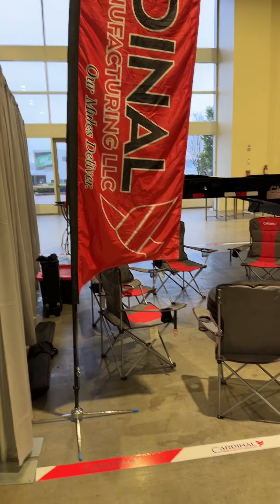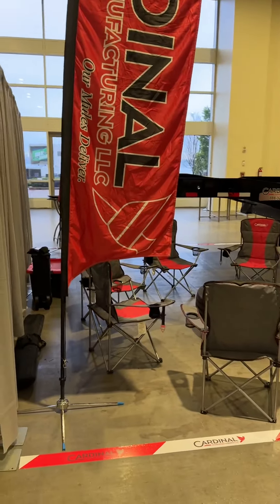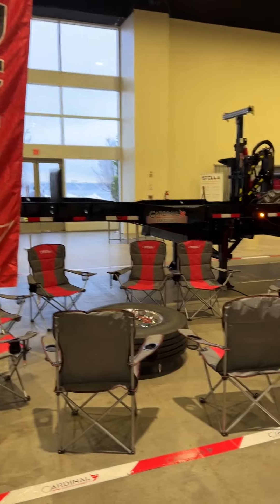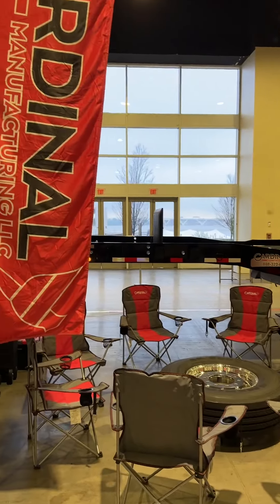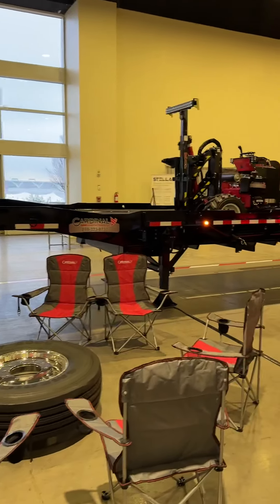Good morning folks. I just realized that I haven't updated this channel in several years, so I thought I would share this with you. We are at the NPSA 2024 in Maryland, D.C. I'm just going to do a little quick shoot here of our booth.